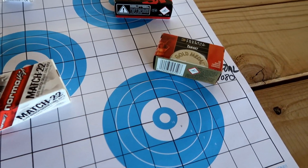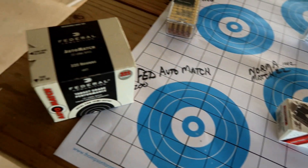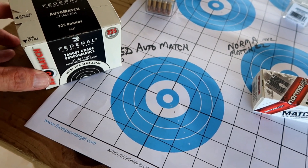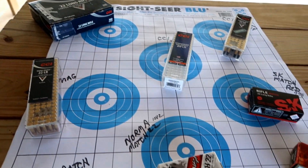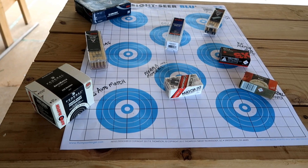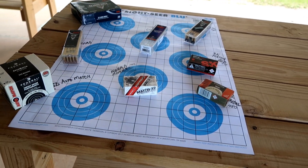Somebody told me the SK shoots pretty good. I've never shot any of it either. This is the Federal Gold Medal Target at 1,080 feet per second. And then down here is the good old Federal Auto Match — this stuff feeds through my 10-22 pretty good and actually shoots pretty good, so we're going to see how it stacks up. We're going to shoot all these at 50 yards, weed out the obvious non-performers, and if we have time, move on out to 100.